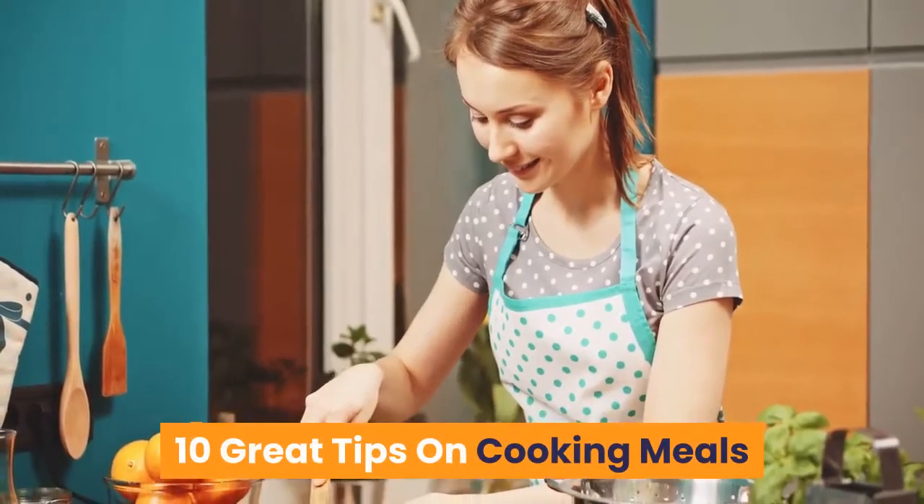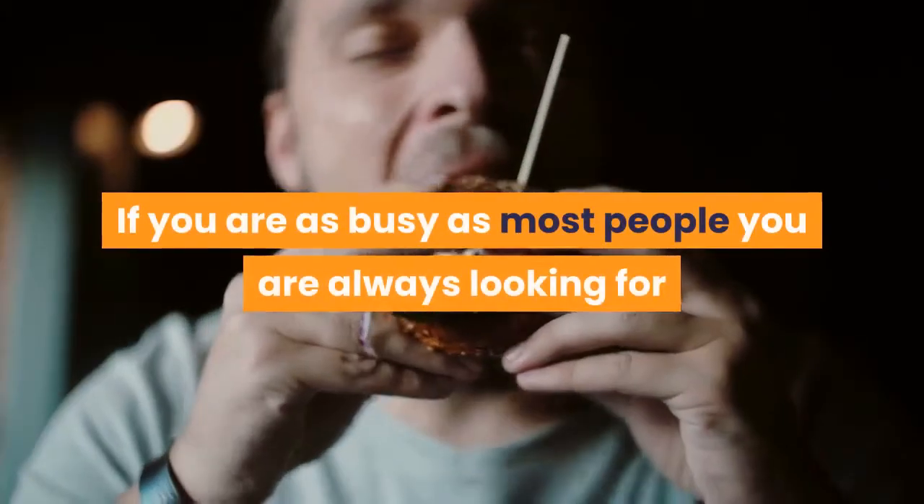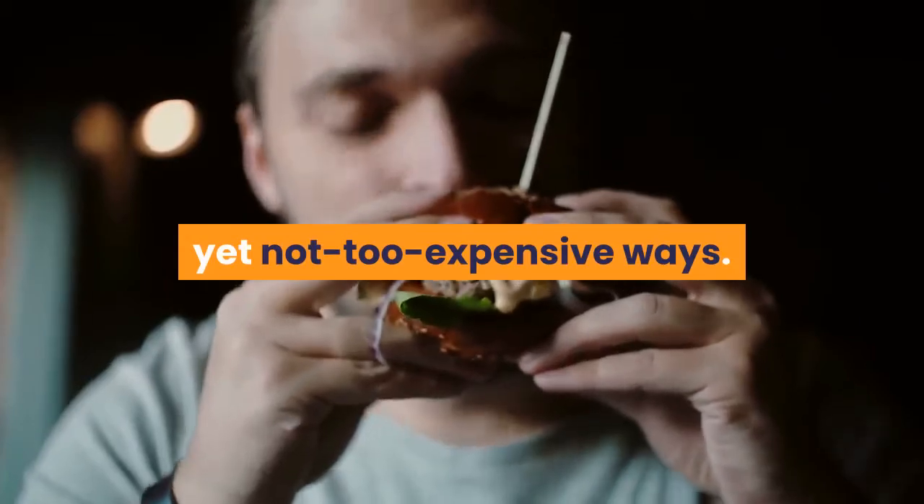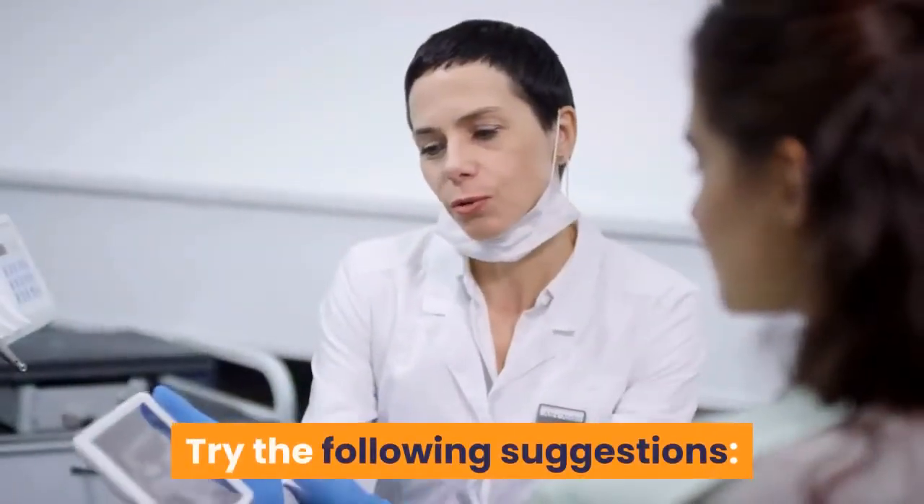10 Great Tips on Cooking Meals. If you are as busy as most people, you are always looking for ways to feed your family in convenient, fast, yet not too expensive ways. Try the following suggestions.